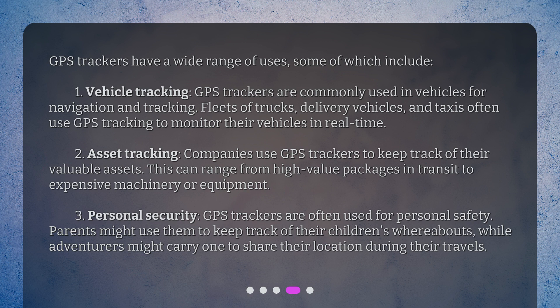Personal Security: GPS trackers are often used for personal safety. Parents might use them to keep track of their children's whereabouts, while adventurers might carry one to share their location during their travels.